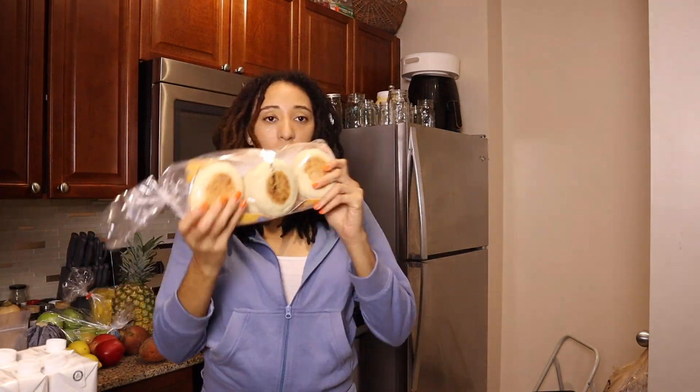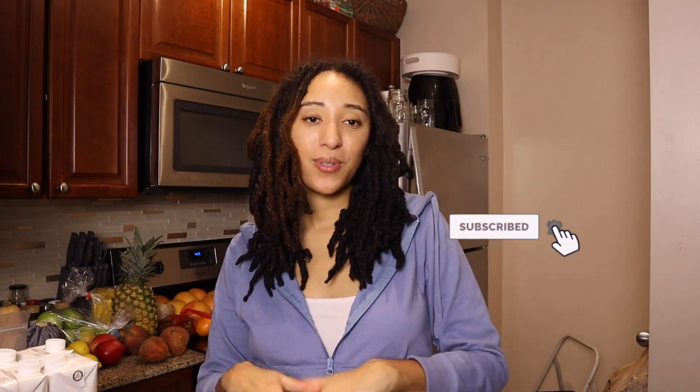I also got some organic extra firm tofu, some English muffins for my little breakfast sandwiches, and that is it, you guys! Make sure you subscribe so you can see me whip up some of these good recipes and some delicious juice. I'll see you guys in the next video!